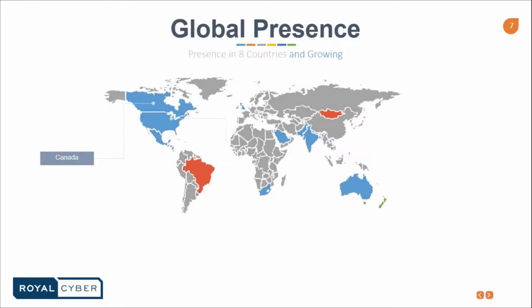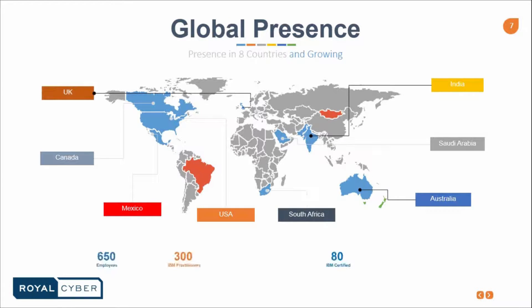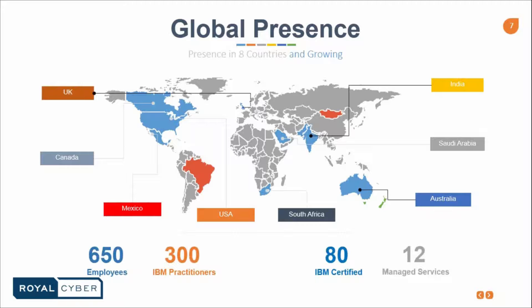Our headquarter is in Chicago, Illinois. We have offices throughout the world starting from UK, Canada, Mexico, USA, South Africa, Australia, Saudi Arabia, and India. In total we have 650 employees, out of which we have 300 IBM practitioners, 80 IBM certified resources, and 12 managed services.